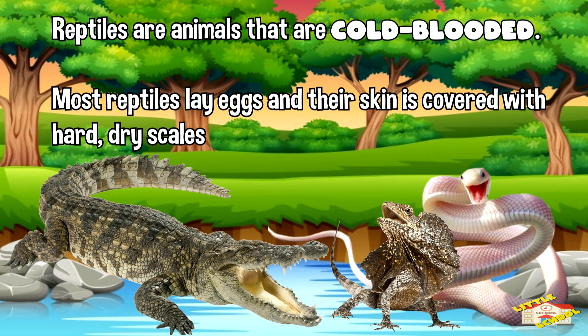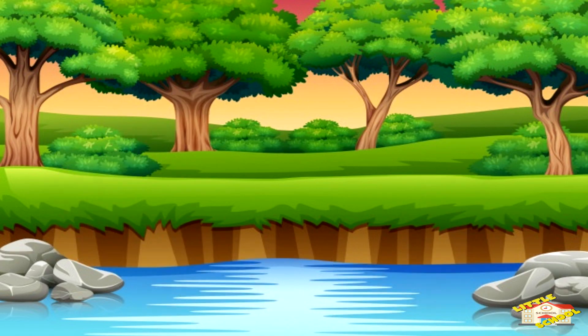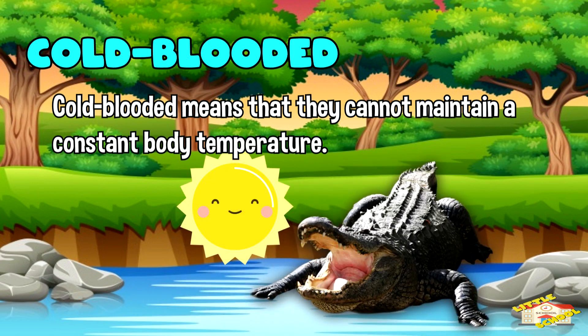Reptiles are animals that are cold-blooded. Most reptiles lay eggs and their skin is covered with hard, dry scales. Cold-blooded means that they cannot maintain a constant body temperature. If a reptile wants to keep its body heat up, they will lay out under the sun for periods of time.